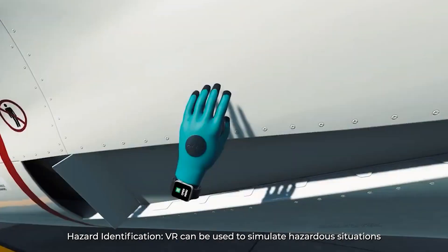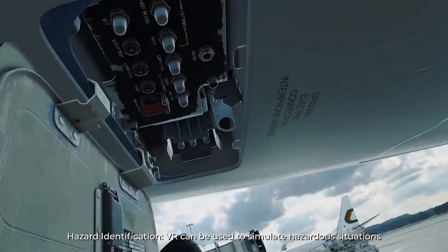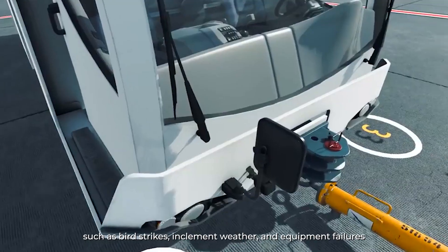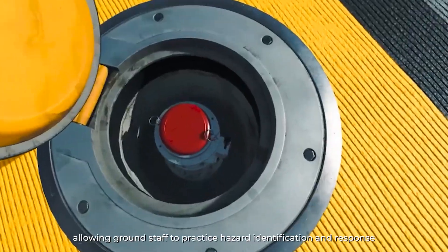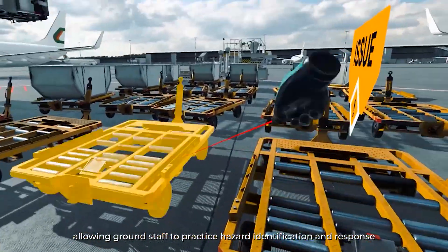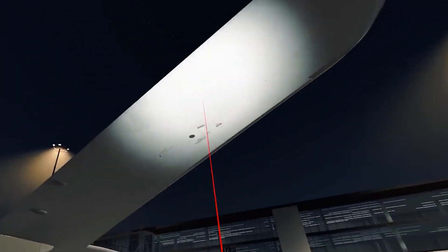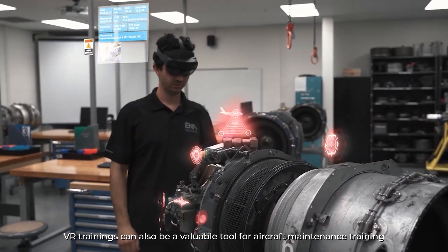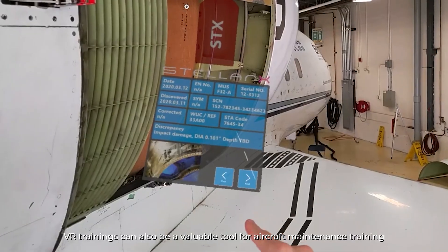Hazard Identification: VR can be used to simulate hazardous situations, such as bird strikes, inclement weather and equipment failures, allowing ground staff to practice hazard identification and response protocols in a safe, controlled environment. VR training can also be a valuable tool for aircraft maintenance training, providing hands-on and immersive experiences for maintenance staff.